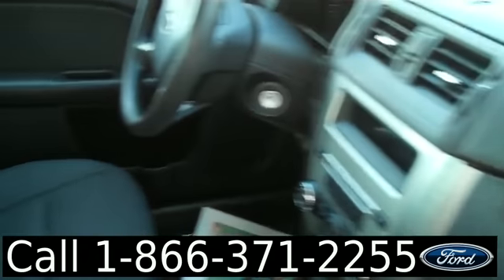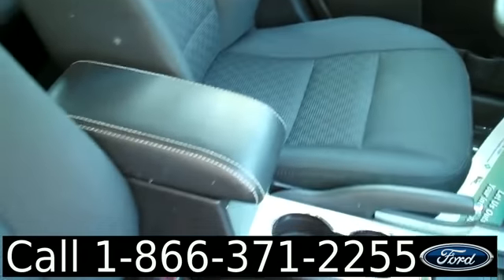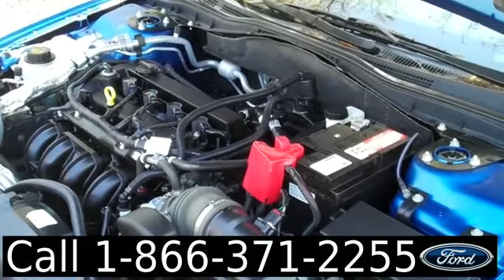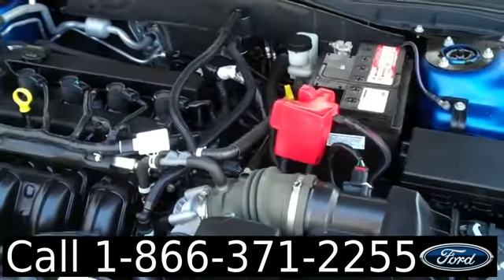Here's a look at the interior — your seats are cloth. Here's a look at your 2.5-liter engine.